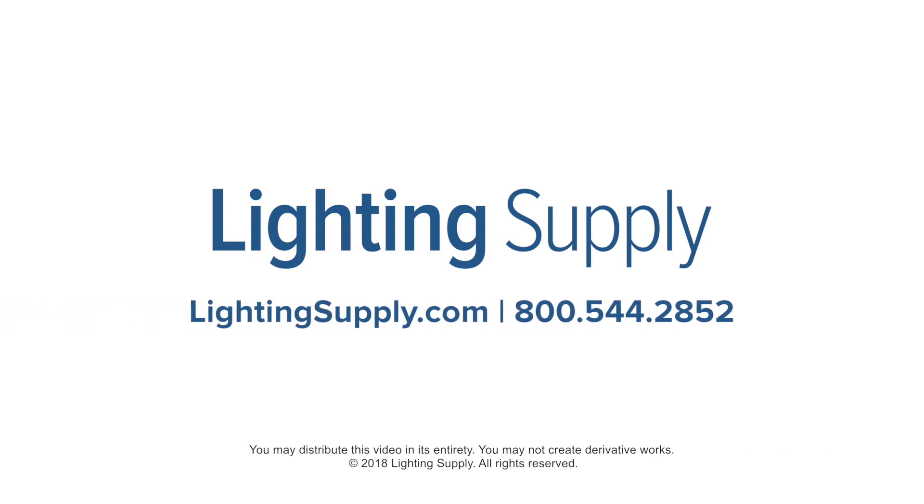Interested in learning how a lighting upgrade can work for you? Call us today at 800-544-2852.